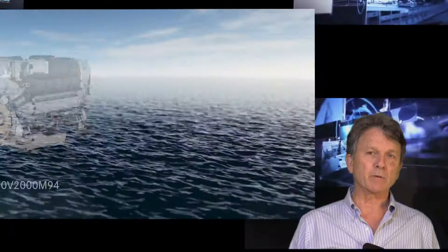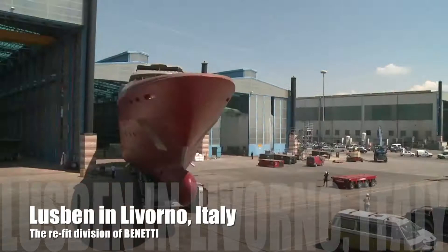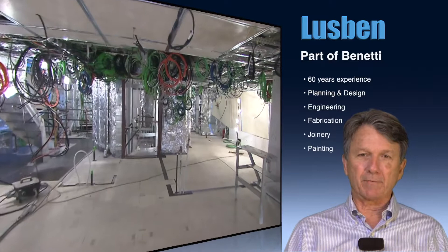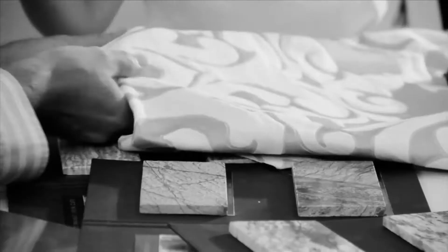Unless you have a relationship with a shipyard in Europe where you would like to have this vessel finished, we'd recommend that this vessel be finished at Luzben Shipyards in Livorno, Italy. Luzben is part of the Benetti Group, the largest yacht builders in the world, and Luzben is the refit arm of Benetti. This shipyard in Livorno has incredible facilities and they have the capability of finishing this yacht as a first-class European 60-meter yacht with a custom interior that the new owner can design and have installed in Livorno to your specifications.